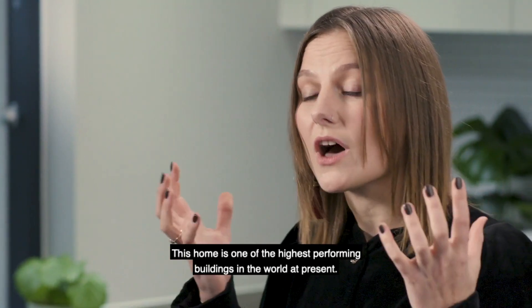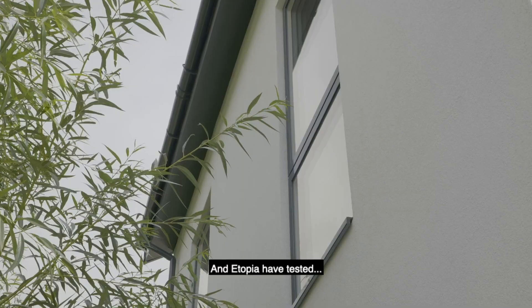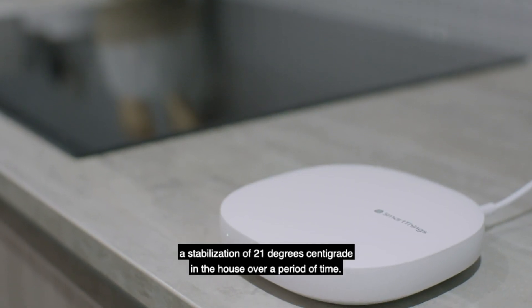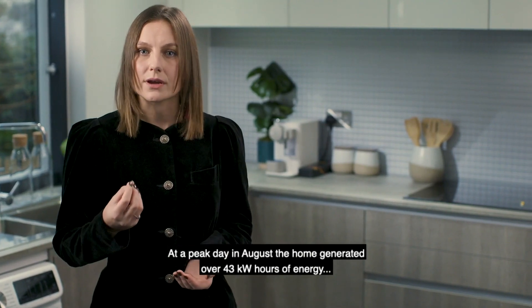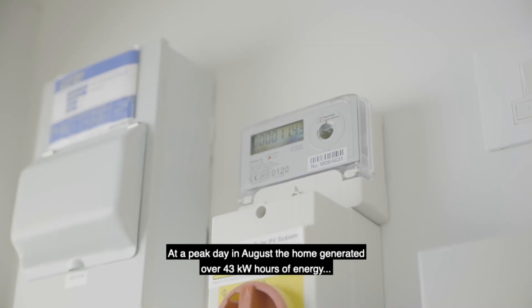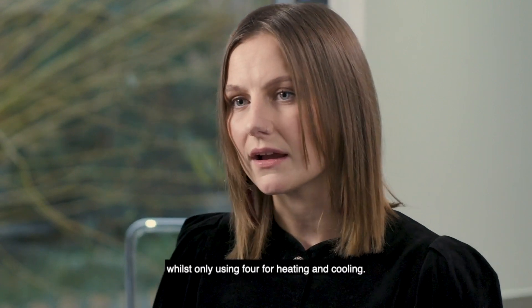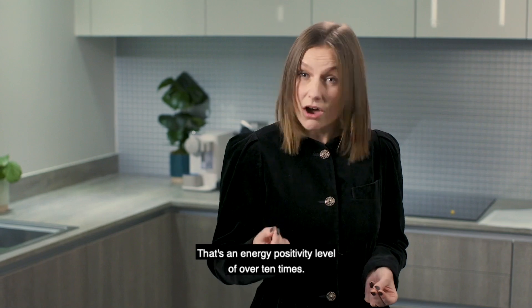This home is one of the highest performing buildings in the world at present. Utopia have tested a stabilisation of 21 degrees centigrade in the house over a period of time, and at a peak day in August the home generated over 43 kilowatt hours of energy whilst only using four for heating and cooling. That's an energy positivity level of over 10 times.